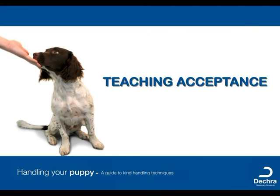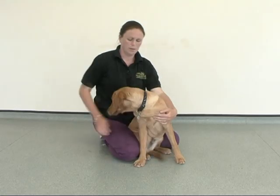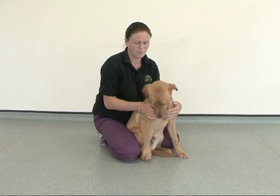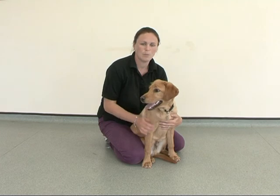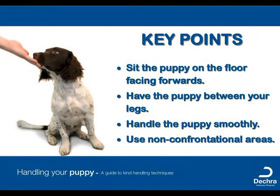Acceptance is best taught when the puppy and handler are very calm and happy. You should sit on the floor with the puppy sitting between your legs and ensure you handle the puppy smoothly and on areas which are non-confrontational, including their chest and under their chin.